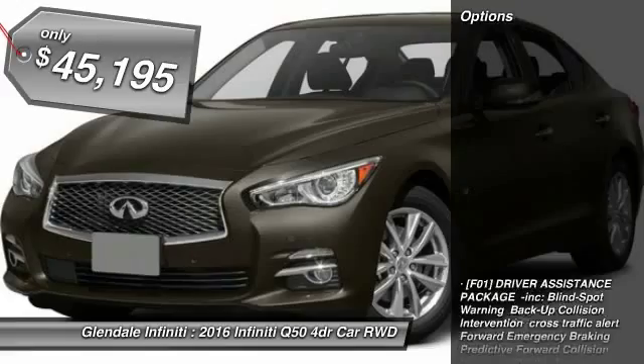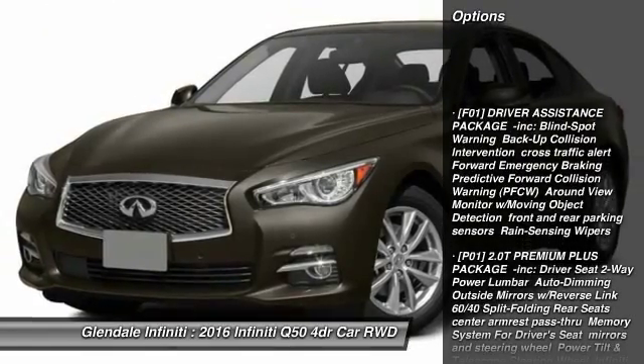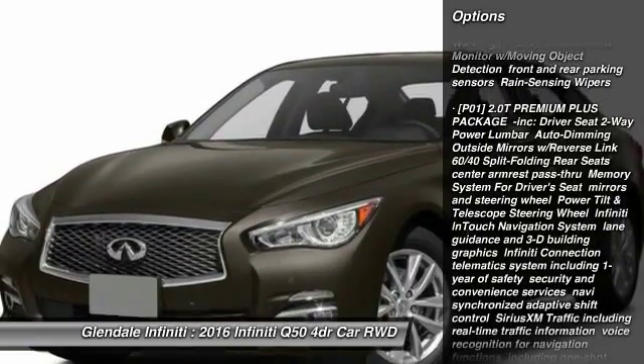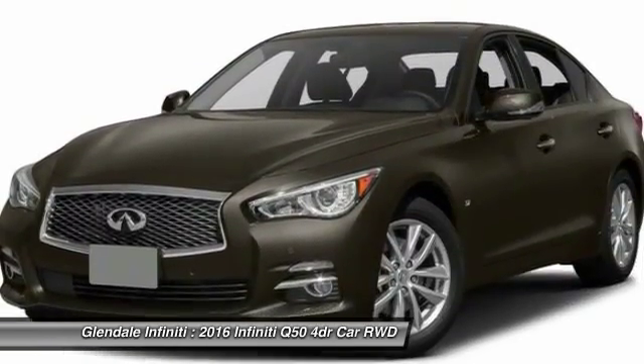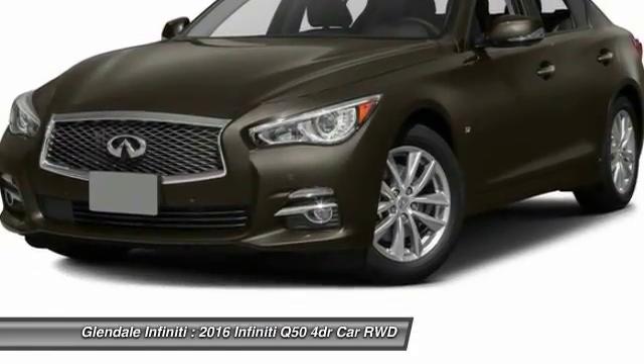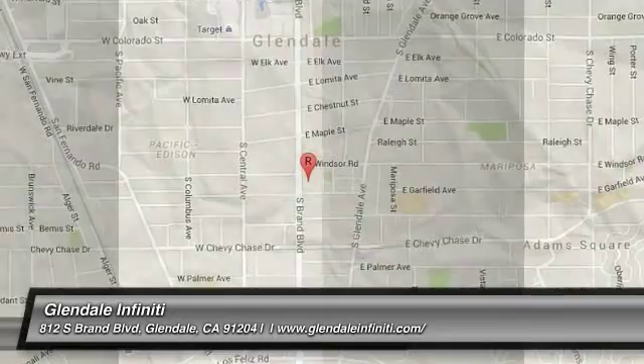Here are some of this vehicle's great options: keyless entry, anti-lock braking system, power passenger seat, steering wheel audio controls, leather-wrapped steering wheel, moonroof, Bluetooth, adjustable steering wheel, power steering, and cruise control. Come see the car for yourself.